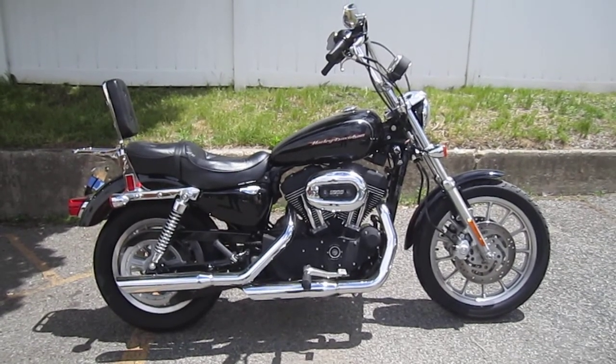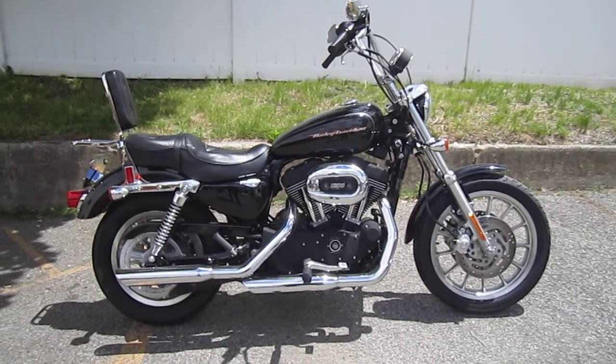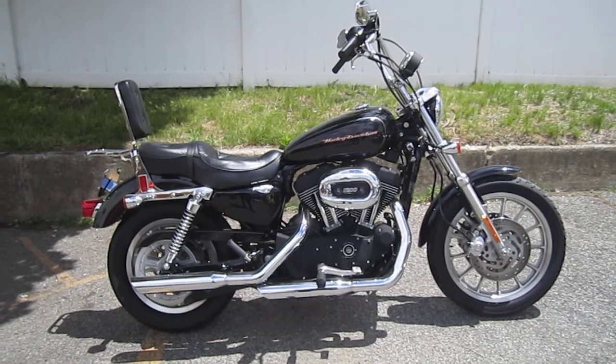Hello, we are Harley-Davidson of Nassau County in beautiful Belmore, New York. Got a really sweet Sportster for you here today. It's a 2006 Harley-Davidson XL 1200R Sportster Roadster in vivid black.